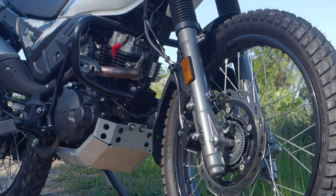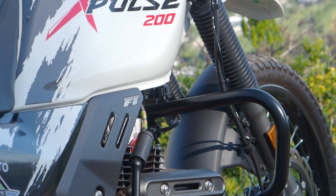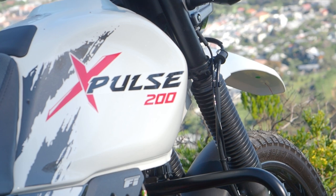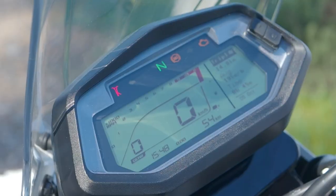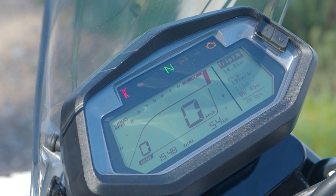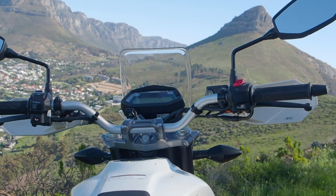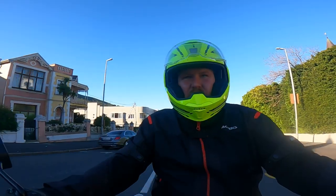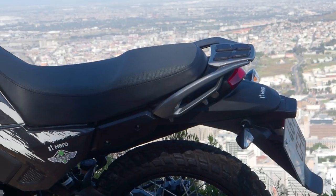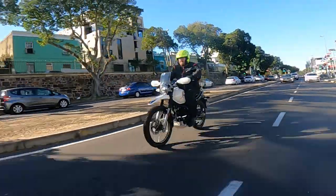That front wheel is 21 inches and the rear is the traditional 18 inches. Suspension travel is 190 millimetres, carrying a curb weight of just 157 kilograms. There's a nice digital dash — not a full TFT like a Panigale, but it does the job and has a small screen for wind protection. You'll top out around 120 kilometres per hour but cruise at 100 all day. The seat and riding position are comfy, and you're not sitting in traffic.